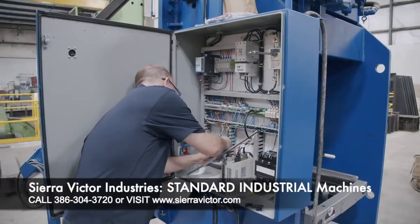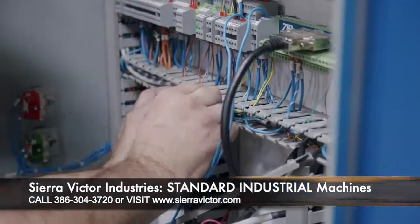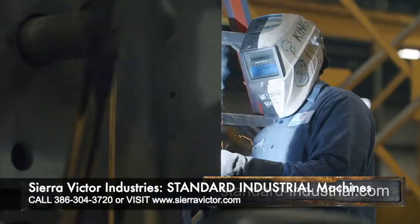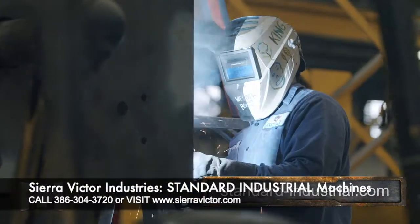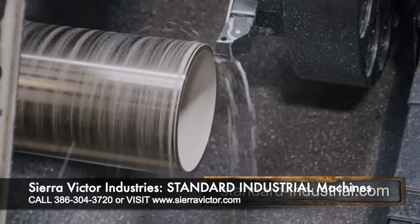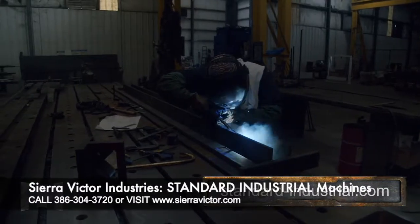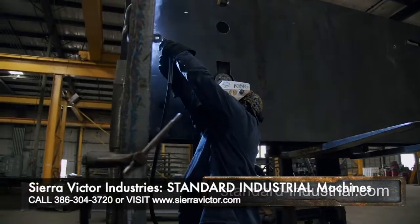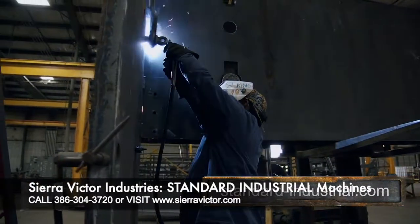Standard Industrial stands behind their machines with the best five-year warranty available in the market today. Their unmatched warranty covers all hydraulic and electric components, plus all bearings and assemblies and the structural integrity of the press for five years.